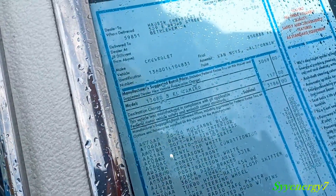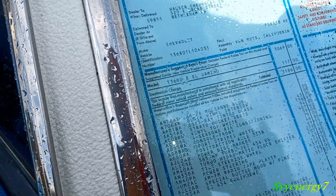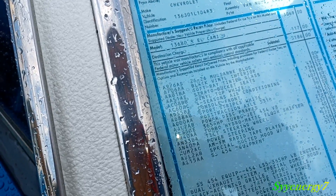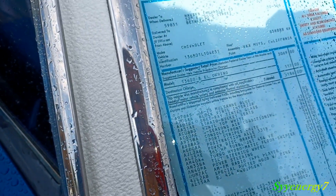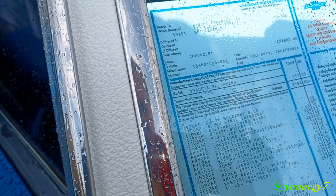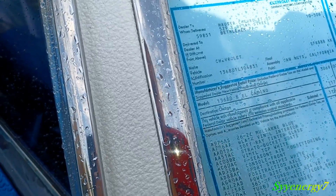Here's all the options on it: vinyl top — I didn't even know El Caminos had vinyl tops — Turbo-Hydramatic floor shifter transmission, automatic, power steering, power brakes, AM/FM radio, Posi-traction rear, console front, four-season air conditioner, and bucket seats.